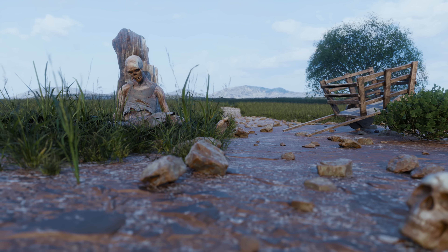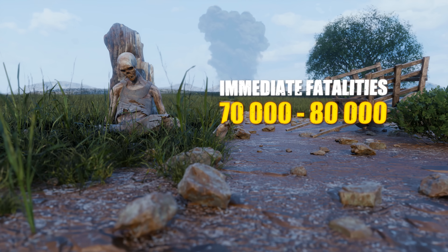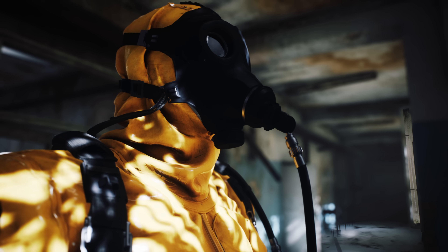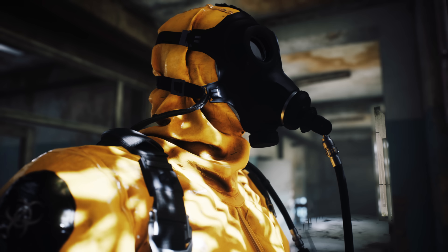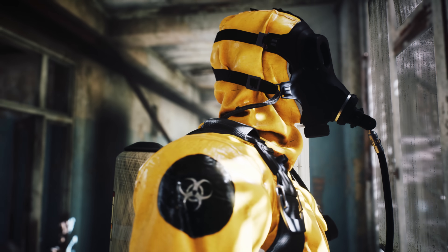Immediate fatalities reached 70,000 to 80,000, with total casualties surpassing 140,000 by year's end. Survivors suffered from the searing heat, deadly radiation sickness, and psychological trauma that lasted decades.